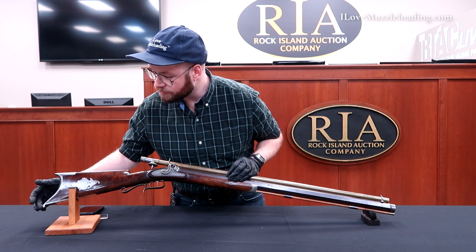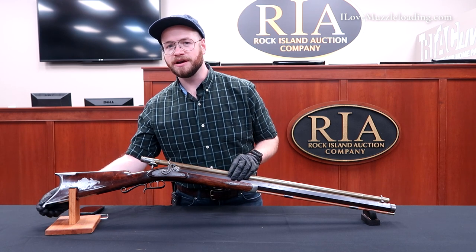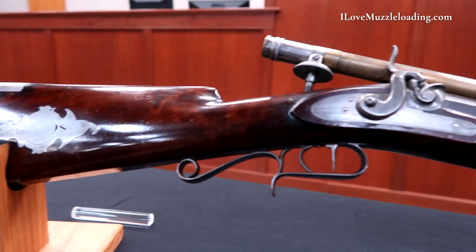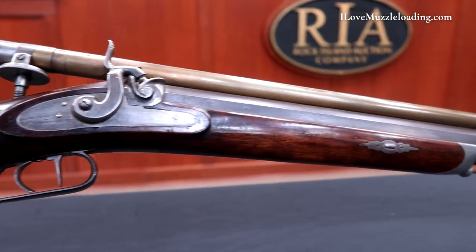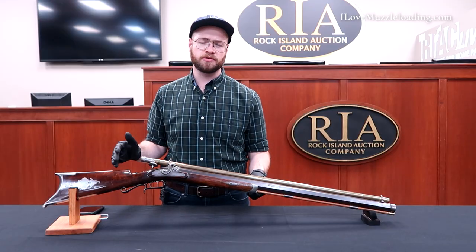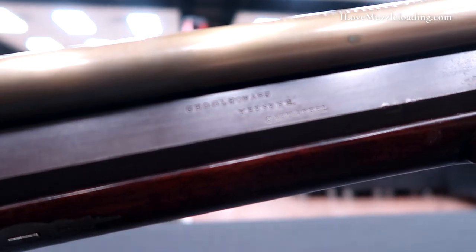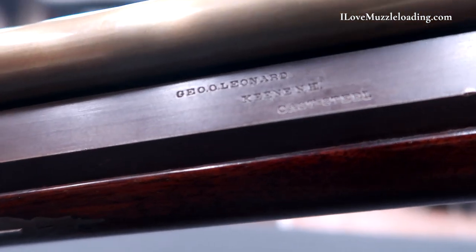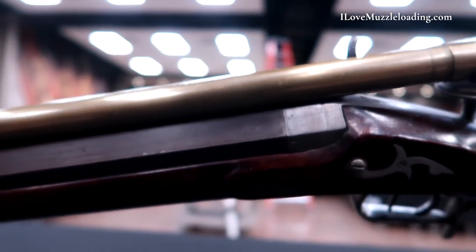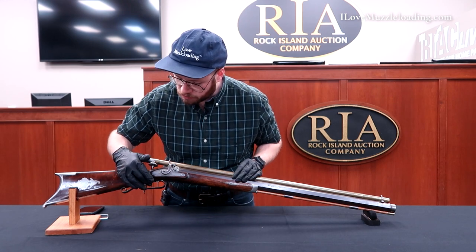We can see some floral detail here, and it feels a little flat on one side, perhaps from wear over the years. Coming up the stock, we see a little bit of curl in the wrist of the rifle — nothing too fancy, really common for this era of target rifle. Not everything was AAA grain wood when it came to stock manufacturing. We come into an almost Hawken-era trigger guard here, really representative of the mid to late 1800s.